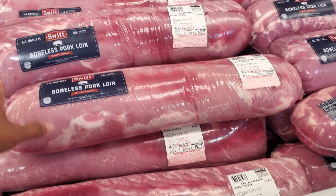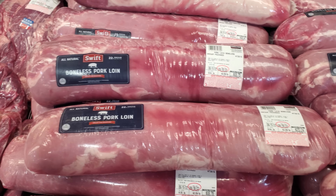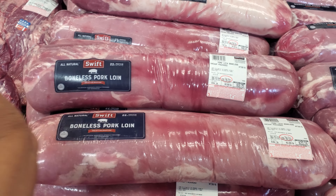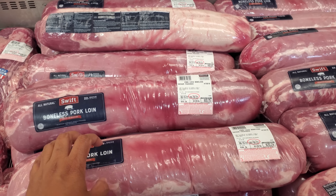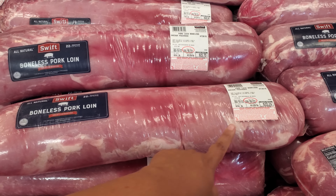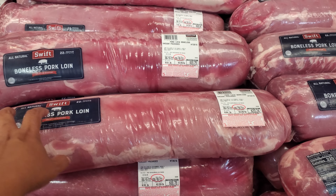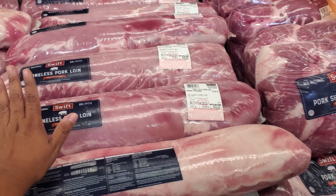Now the pork loin — I feel like this large one is an absolutely great deal. You can make your own little cutlets out of it — cut it in half, put it in the oven, pork chop. Many meals you can definitely get out of this one. It's pretty much almost nine pounds right here. The highest I see is going to be $22.